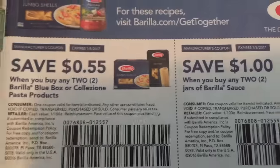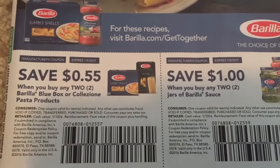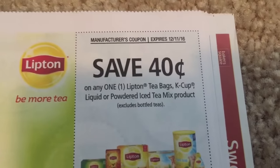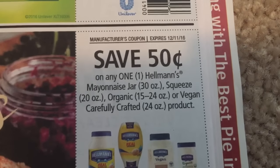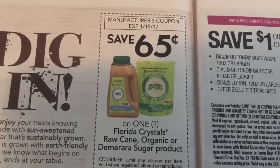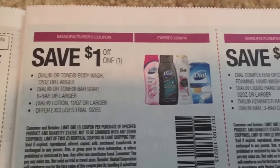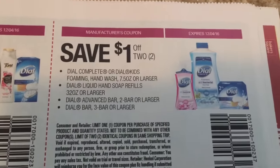I'm just going to go ahead and show those Red Plum coupons. We have a dollar off of one and a dollar off of two. We've got some new Maybelline coupons as well.